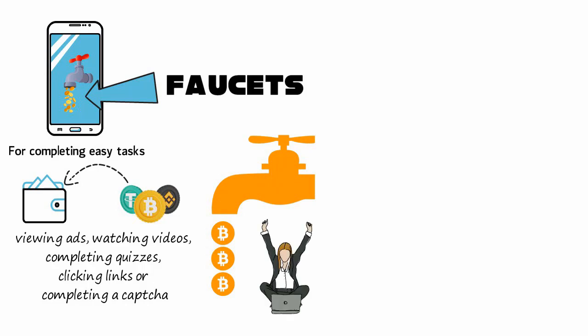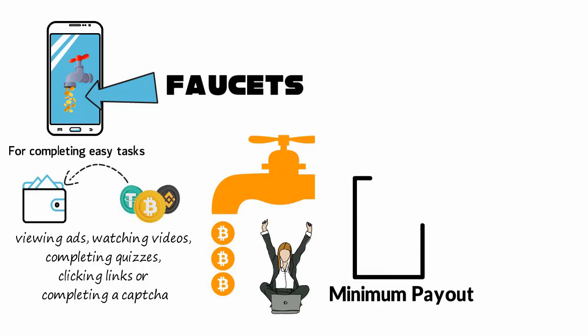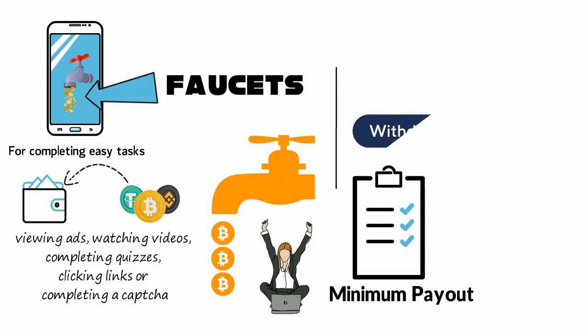Crypto faucets are certainly not a get-rich-quick scheme. The simpler the task, the lesser the reward. Most websites offer a minimum payout threshold, so the rewards earned by completing tasks are deposited into an online wallet of the site.